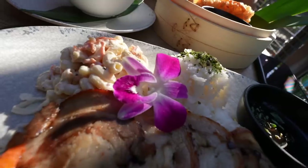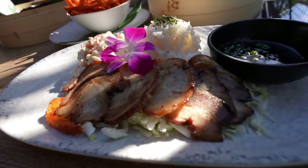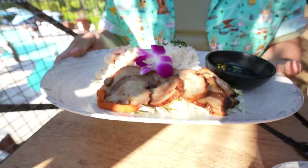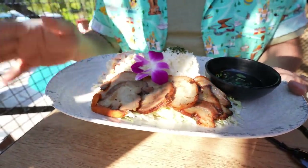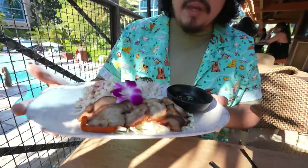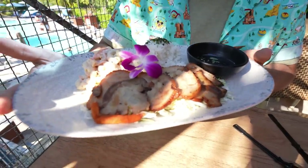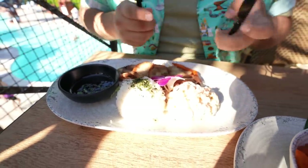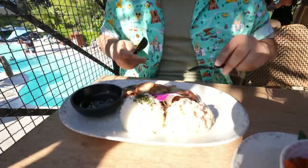Right here at Tangaroa Terrace I have this beautiful Hawaiian platter. There's Thai jasmine rice, macaroni salad, and you can choose between poached chicken or roasted pork belly — I went with the pork belly. On the side there's what looks like a soy sauce. I said roasted chicken earlier but it's actually poached chicken — I was incorrect.